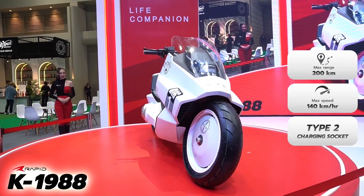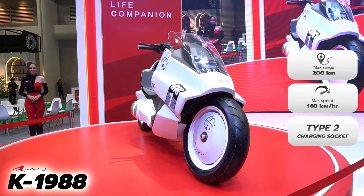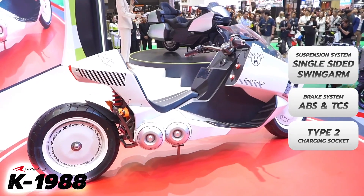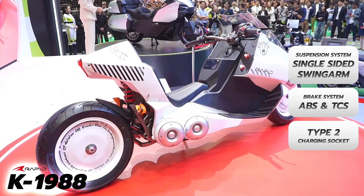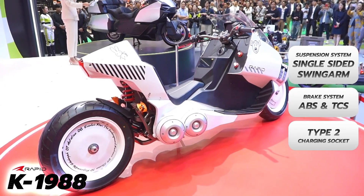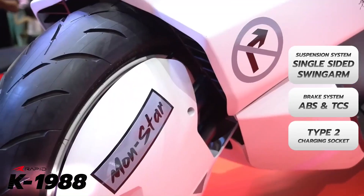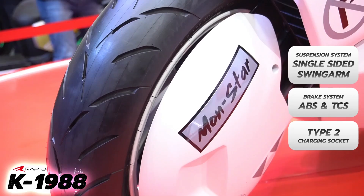Like most other electric bikes on the market, the K-1988 features a number of modern technologies. Traction control, ABS, and not one but two full-color TFTs all come as standard. There is also an LED headlight carefully placed behind the windshield of the motorcycle, just like the real Akira motorcycle.